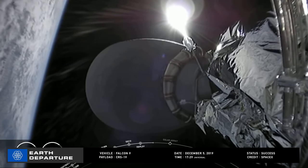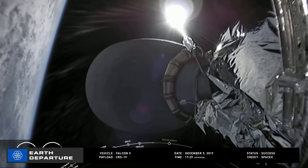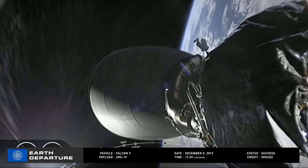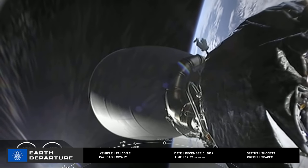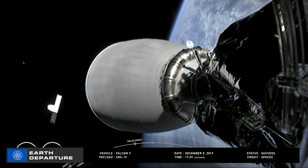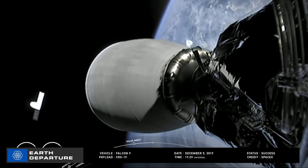The Falcon 9 upper stage continued on an extended-duration mission, demonstrating its ability to inject high-value payloads for unspecified customers — including the US Air Force — directly into geosynchronous orbit, burning its Merlin vacuum engine for 20 seconds after coasting for several hours, then deorbiting itself after five hours. This was the third extended-duration mission for a Falcon 9 upper stage.